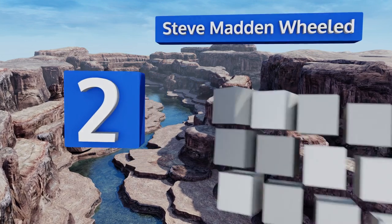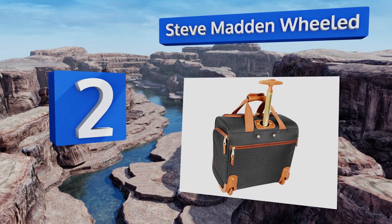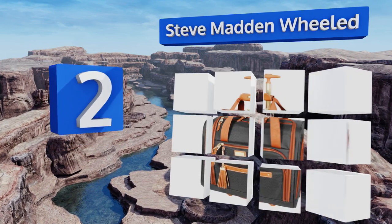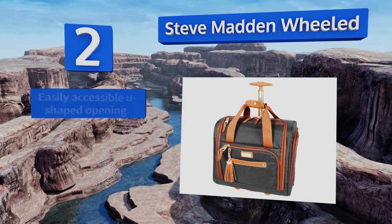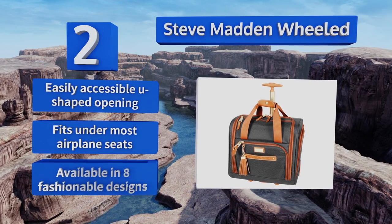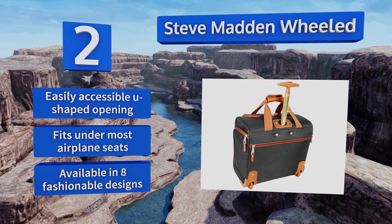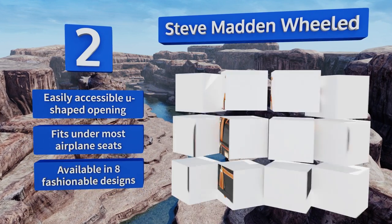At number 2, equally useful as it is chic, the Steve Madden Wheeled boasts full interior lining outfitted with a host of zippered pockets and compartments to keep your items stylishly organized. Its push-button telescopic handle enables you to pull it around with minimal hassle. It's equipped with an easily accessible U-shaped opening, fits under most airplane seats, and is available in eight fashionable designs.